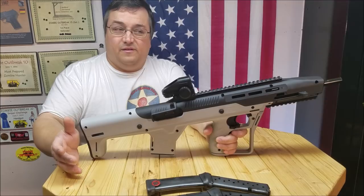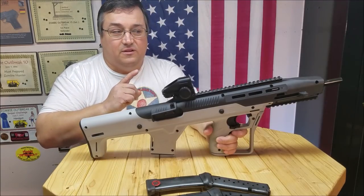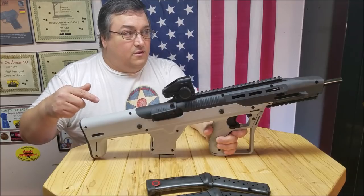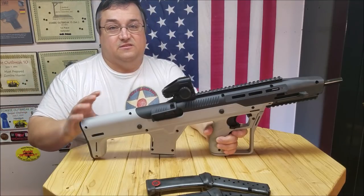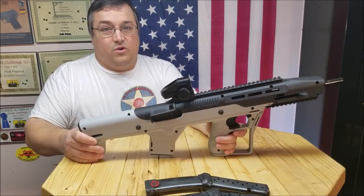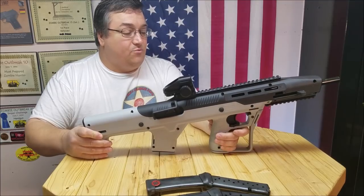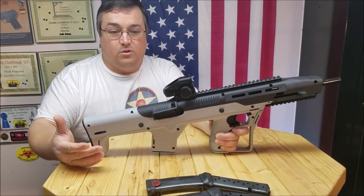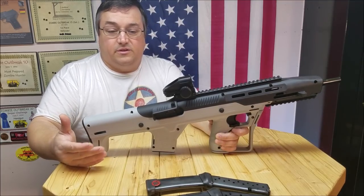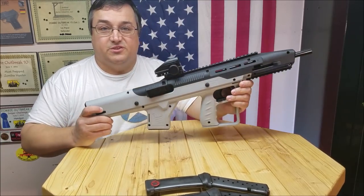Those accessories enhance the rifle, right? They do enhance that rifle. This stock enhances the High Point. It really takes it to another level. You're already taking a rifle that is already affordable, accurate, durable, and reliable, and you're putting the High Point in a business suit.